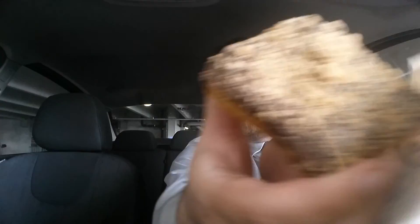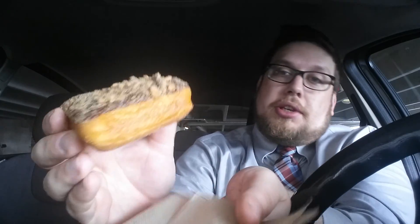This one is the Chips Ahoy Cream-Filled Donut. Not sure if the cream is just the regular cream or if the cream is also supposed to taste like Chips Ahoy. Let's give it a try.